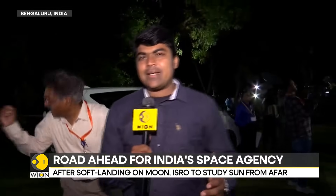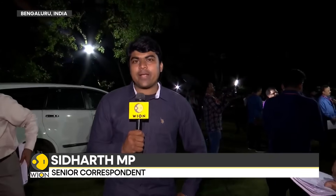That was Rajarajan, telling us that multiple launches lay ahead for India in the coming months. With video journalist Chandrasekhar from Bengaluru, I'm Siddharth MP.